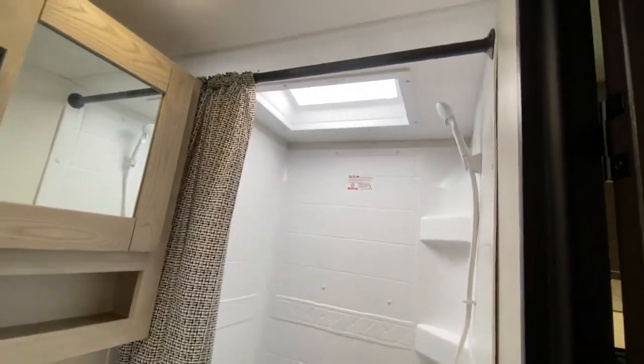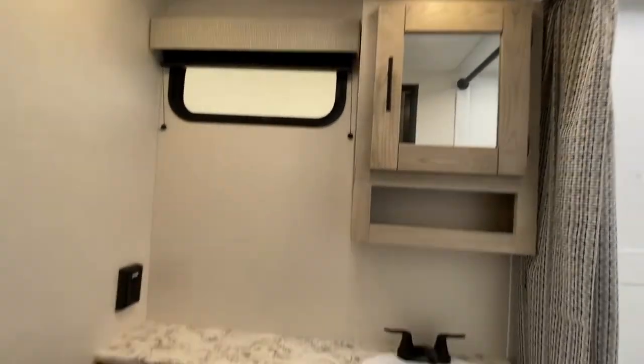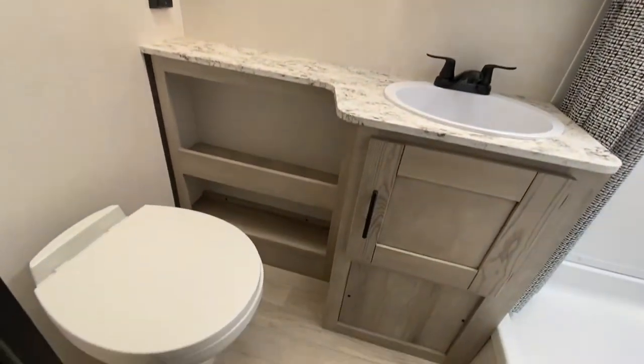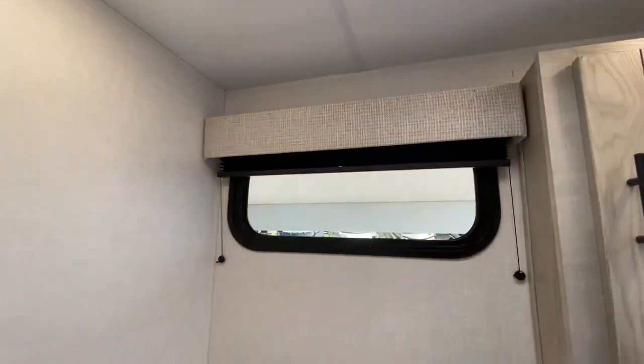Rear shower with a skylight — love where they placed that fan. And yep, that is a porcelain toilet, medicine cabinet, and a great window.